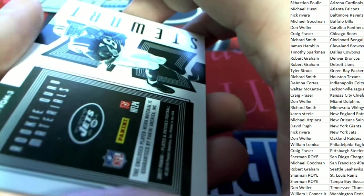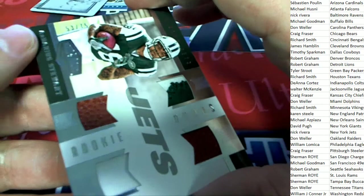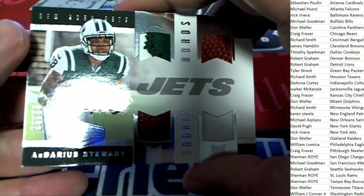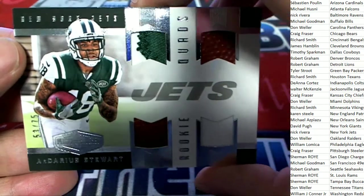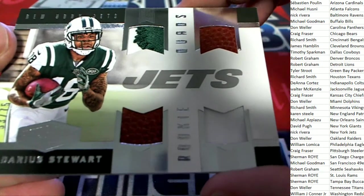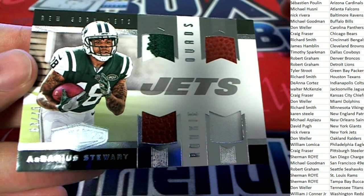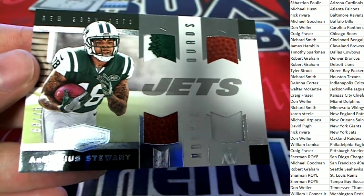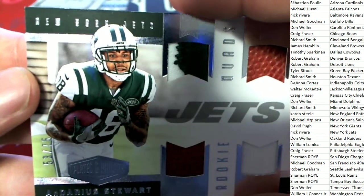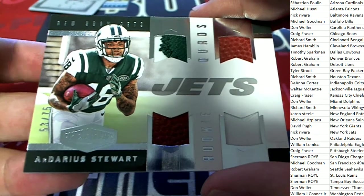Going to be going to the Jets owner. Adarius Stewart — rookie. Quads. 53 of 75 is the number on that.